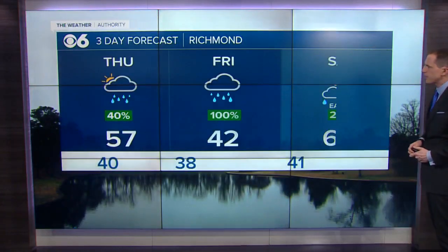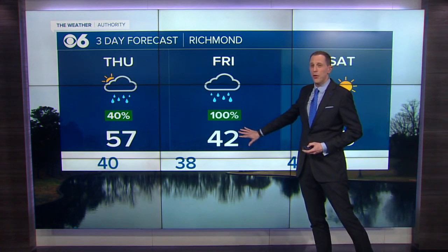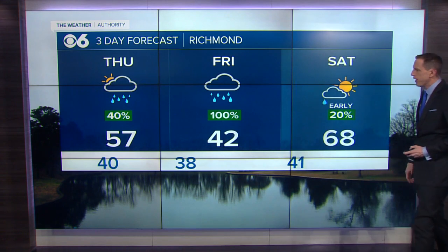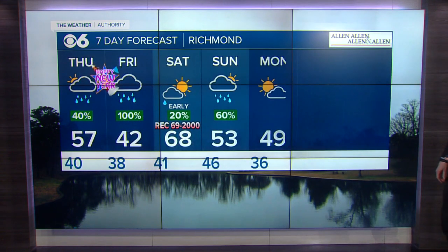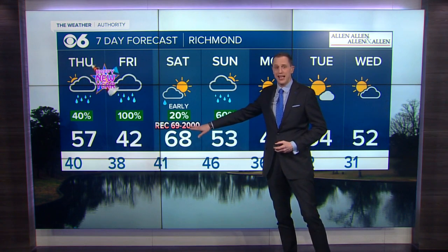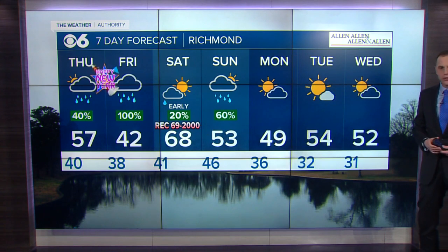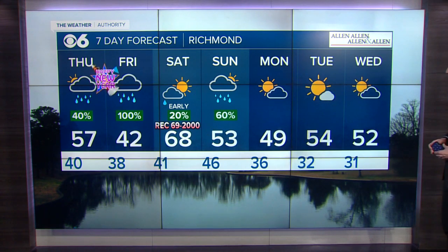Here's a look at our extended forecast: 57 tomorrow with a 40% chance of some showers, only a high in the low forties on Friday. So it's going to be a chilly day with some rain, especially in the afternoon. Rain gets out of here early Saturday, forecasting a high of 68. 69 is the record high from the year 2000. Then some rain around on Sunday, mostly in the morning, with a high temperature of 53.